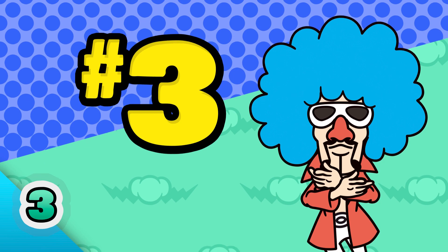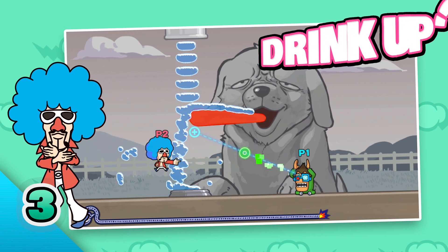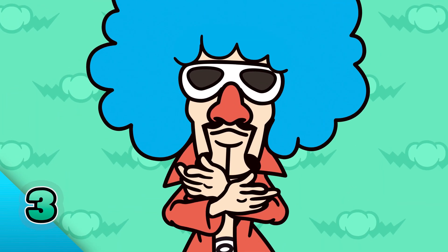Number three: doggone thirsty. That pup looks super thirsty. Move its tongue so it can get a refreshing drink of water.